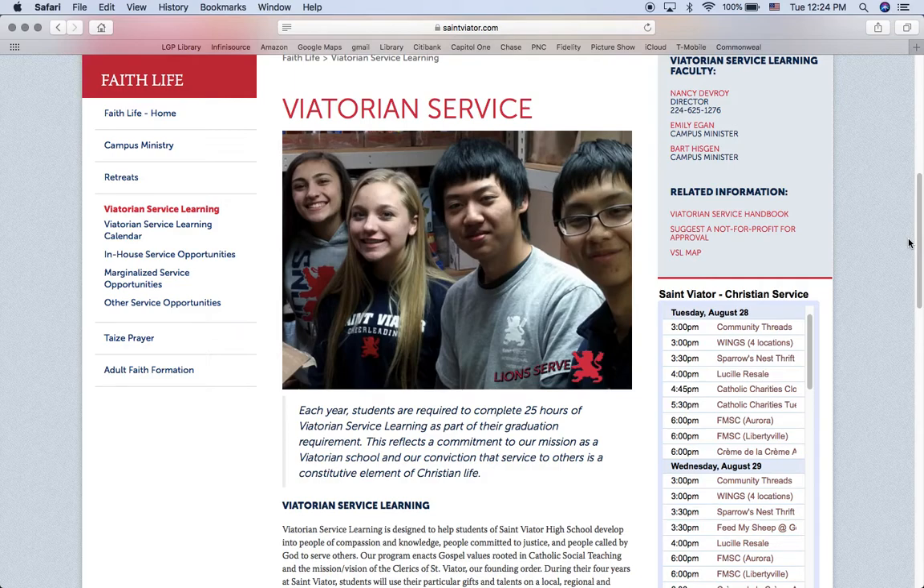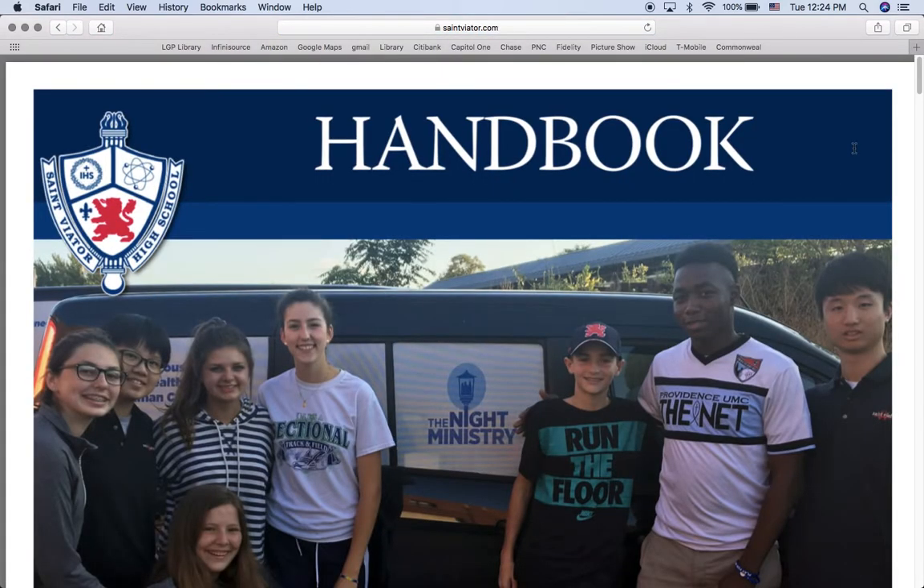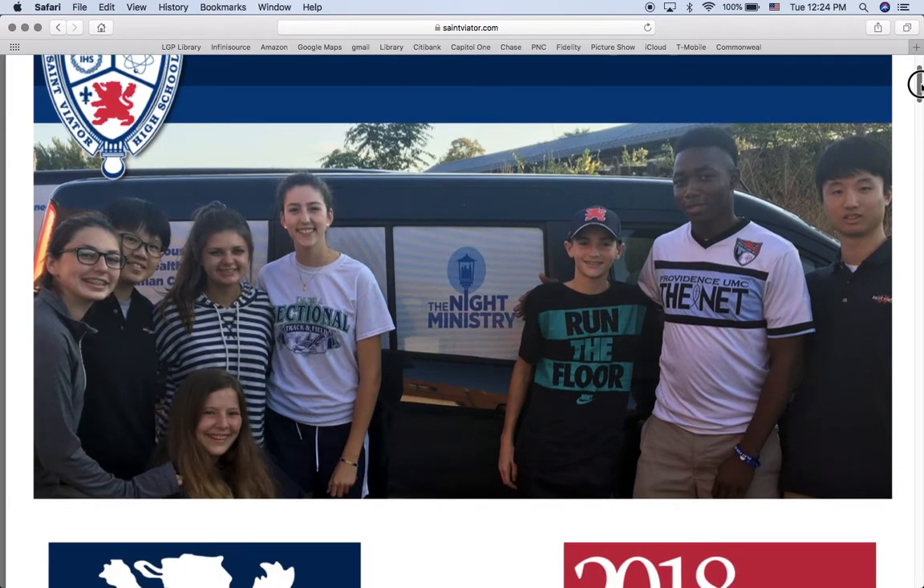In my opinion, one of the easiest things to look at is the Service Handbook. The Service Handbook is a very short synopsis of the program, the expectations, and answers commonly asked questions.